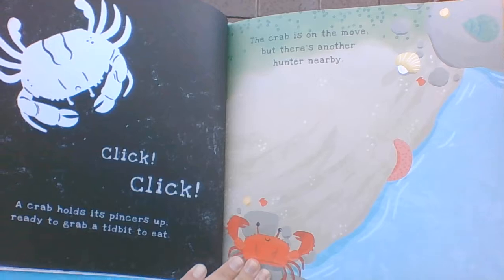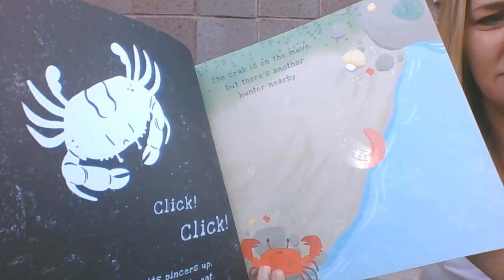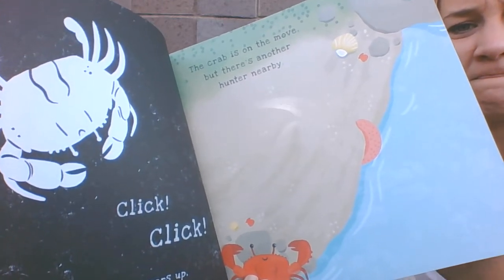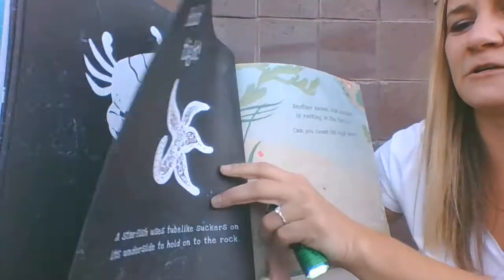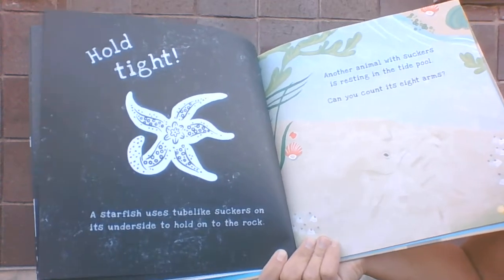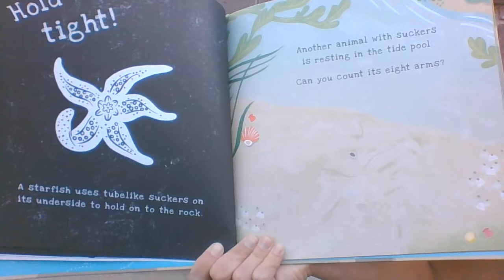The crab is on the move, but there's another hunter nearby. Let's see who it is. What does that leg belong to? It belongs to a starfish. A starfish uses suckers on its underside to hold onto the rock. Another animal with suckers is resting in the tide pool. Can you count its eight arms?